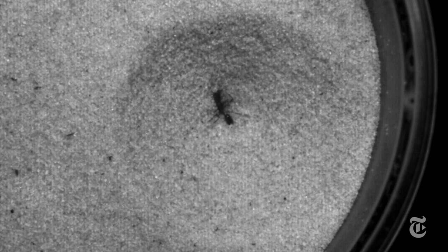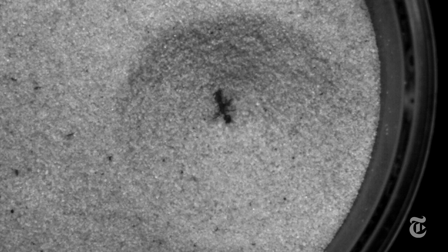They found that about half the time the ants could run out of the pit, but 15 percent of the time they slammed those mandibles shut against the sand and snapped out — and lived to hunt another day.